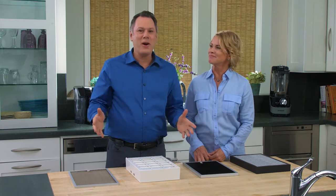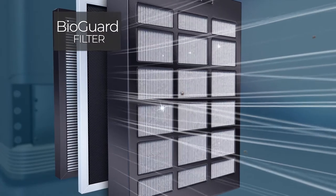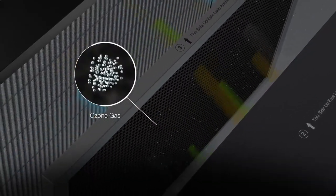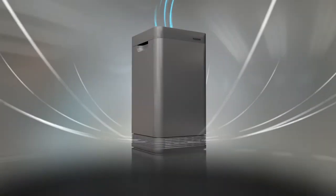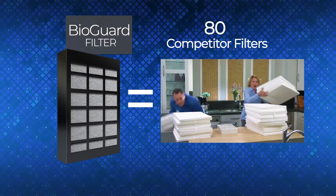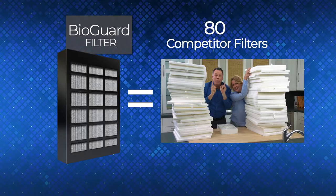The OxyPure air purifier is so remarkable — it has four amazing filters. The stainless steel pre-filter removes all large particulates. The BioGuard filter actually destroys dust, pollen, smoke, even the tiniest microns of bacteria, mold, and viruses. The ozone emission filter removes dangerous ozone, and the activated carbon HEPA combo filter eliminates odors and gases including benzene and formaldehyde. This one BioGuard filter alone is equal to 80 competitors' HEPA filters — just think of all the money and environmental savings!